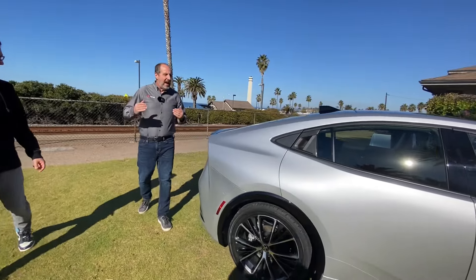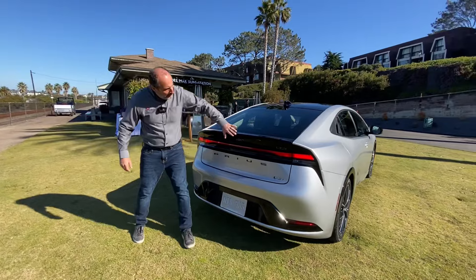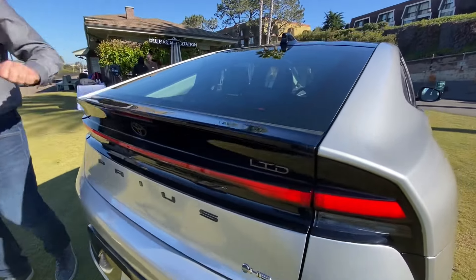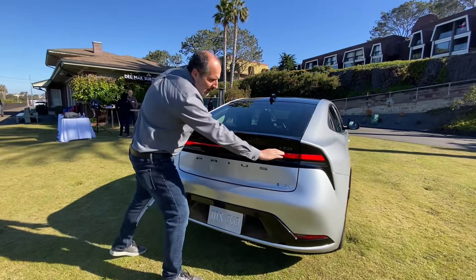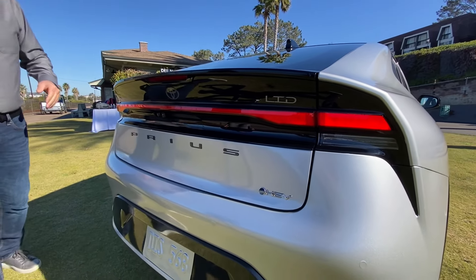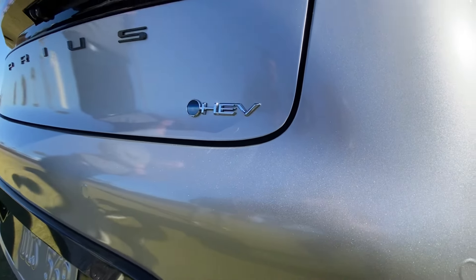As we move around the back of the vehicle, you'll notice gone is the three-piece glass where we had that middle pillar — the split glass. It's just a single piece of glass now on the rear. In addition to that, we have a single slim-line rear tail light that carries out, and on the Limited grade this will light up in the middle with red.